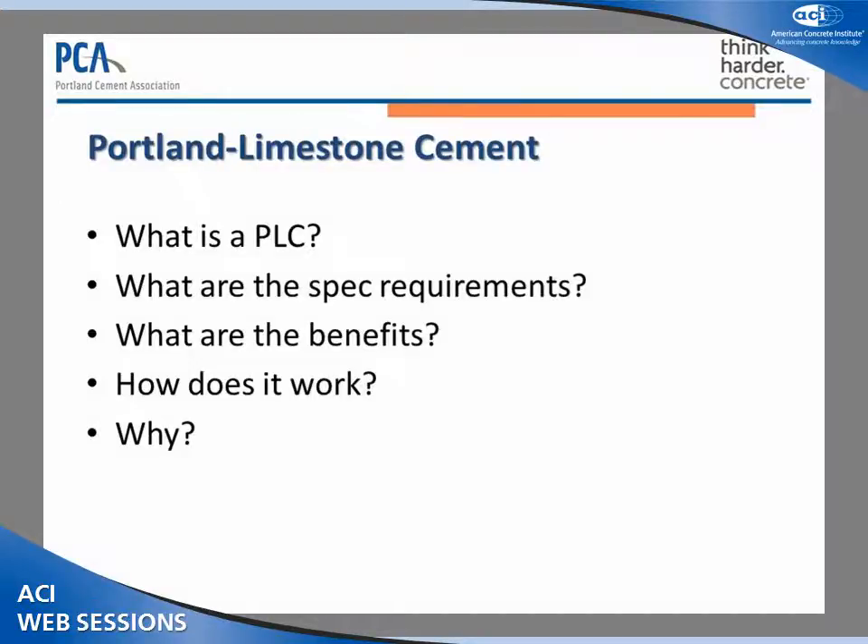Good morning. I'm honored to lead off the session today on Portland Limestone Cements. I'll start with the basic definition to make sure we're all on the same page. Portland Limestone Cements are a relatively new cement type to the U.S. that contain between 5% and 15% limestone by mass. We'll talk in detail today about the specification requirements and the environmental benefits from using Portland Limestone Cements. I've got a slide on some of the mechanisms by which limestone contributes to the properties of cement and concrete. The reason we went through the exercise of establishing the requirements and the specifications for Portland Limestone Cements is essentially to provide another tool to make concrete even more sustainable, while of course maintaining the performance we've come to expect of concrete.